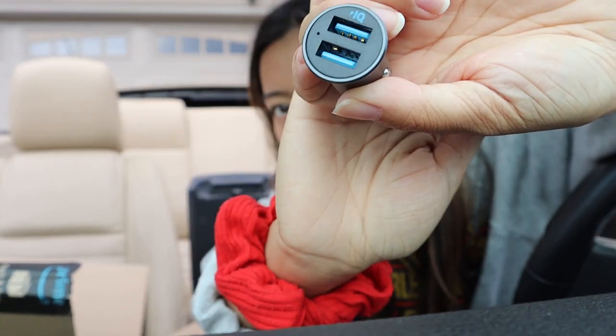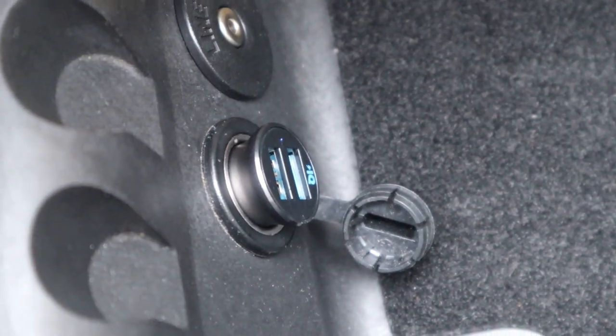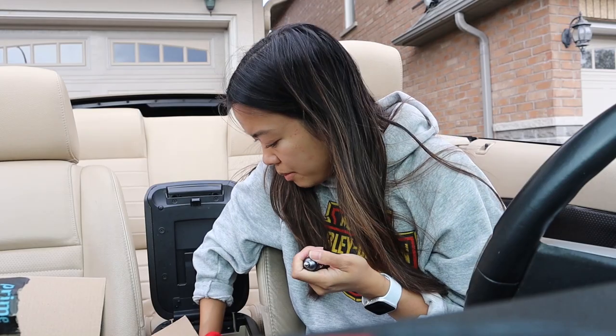Very cute and small, and I like that you can plug two USBs into it. There's a little blue light so I'm pretty sure it works. I'm not going to keep it plugged in all the time because I don't need it on all the time.